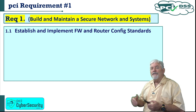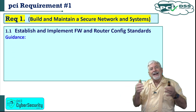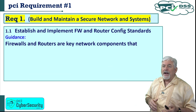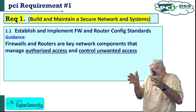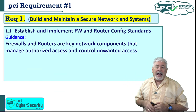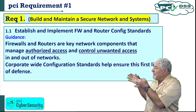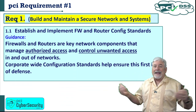1.1 is about establishing and implementing firewall and router configuration standards. The PCI DSS standard tells us why under 'guidance': firewalls and routers are key components that manage authorized access and control unwanted access into and out of our networks. Corporate-wide configuration standards help ensure, as a first line of defense, against bad guys.